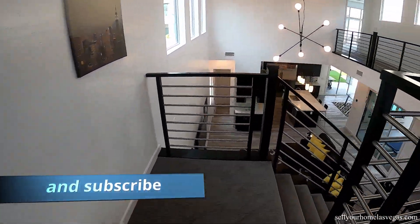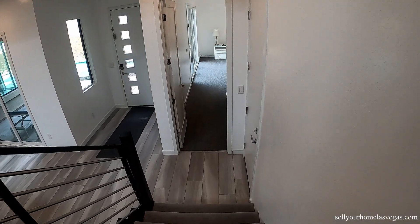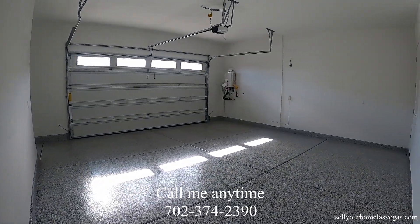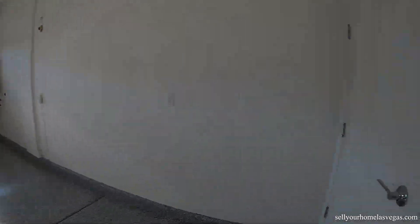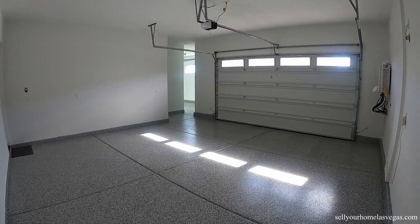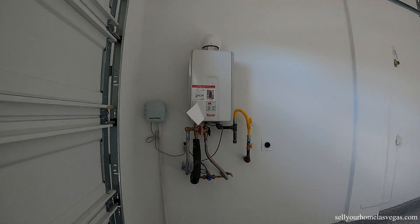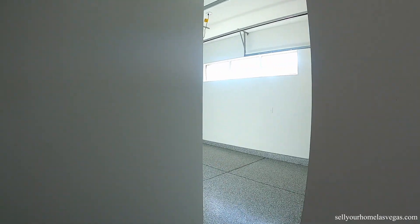Now we're going to head to the garage. If you want any more information about this property, I'm going to put a link right below in the description. My name is David Carroll with Signature Real Estate Group — if you'd like a private tour, give me a call anytime. Got the beautiful garage with the epoxy floor, nice little storage area, tankless hot water system, and it does have the 220 receptacle so you can plug in your electric car for high-speed charging. Now we've got the third bay on the other side.